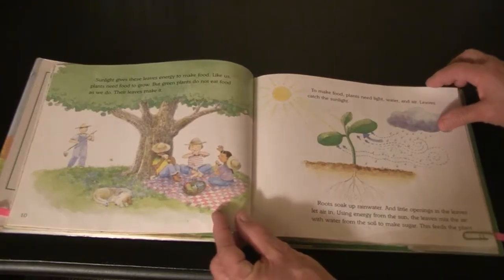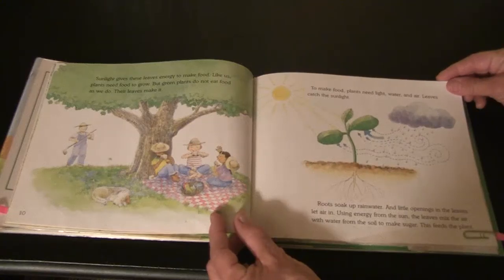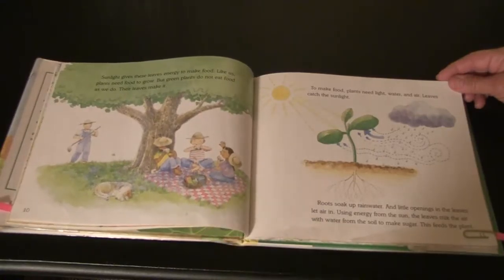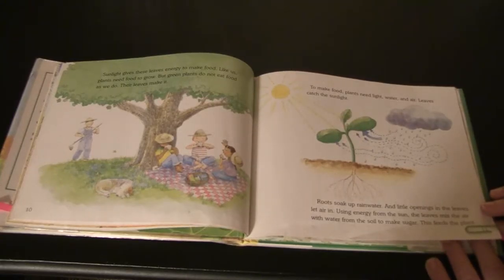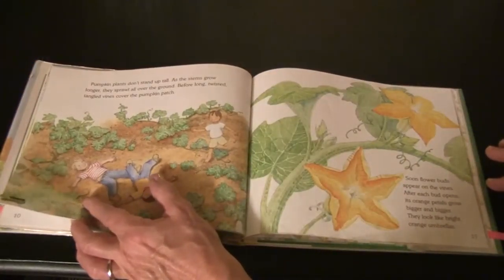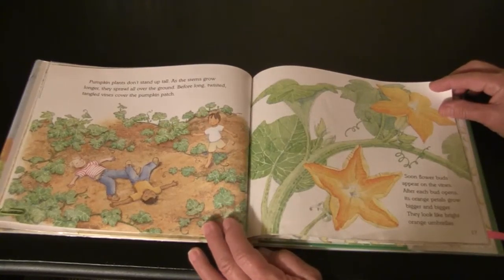Sunlight gives these leaves energy to make food. Like us, plants need food to grow, but green plants don't eat food like we do — their leaves make it. To make the food, plants need light, water, and air. Leaves catch the sunlight, roots soak up the rainwater, and little openings in the leaves let the air in. Using energy from the sun, the leaves mix the air with the water from the soil to make sugar, and this feeds the plant. Pumpkin plants don't stand up tall. As their stems grow longer, they sprawl all over the ground, and before long twisted, tangled vines cover the pumpkin patch.